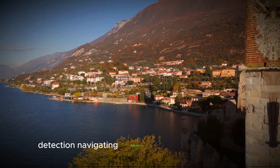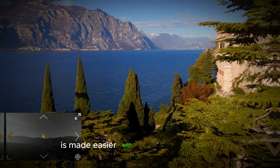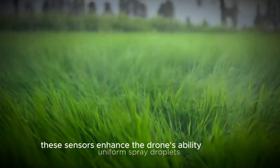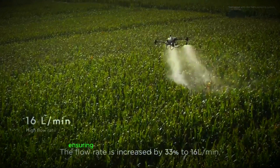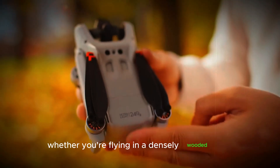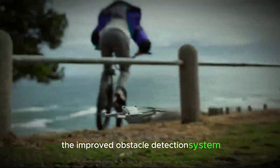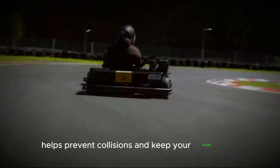Navigating through complex environments is made easier with the DJI Mini 5 Pro's advanced AI-powered sensors. These sensors enhance the drone's ability to detect and avoid obstacles, ensuring safer and more reliable flights. Whether you're flying in a densely wooded area or an urban landscape, the improved obstacle detection system helps prevent collisions and keep your drone safe.